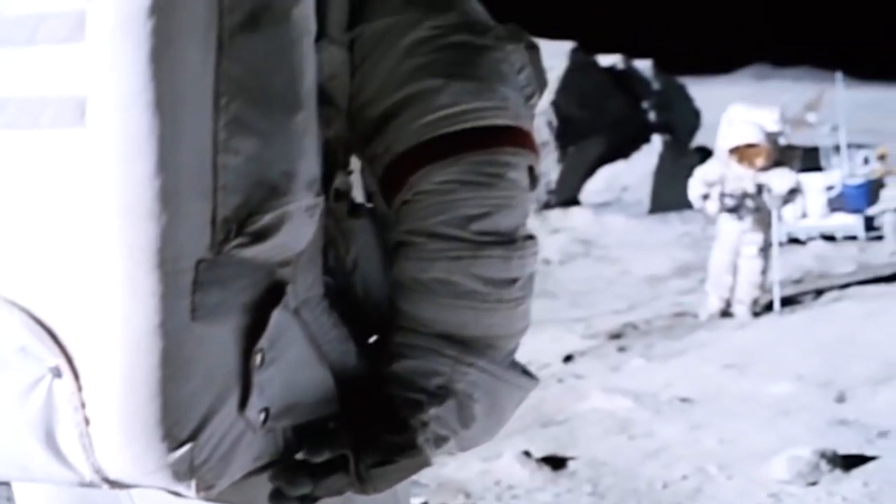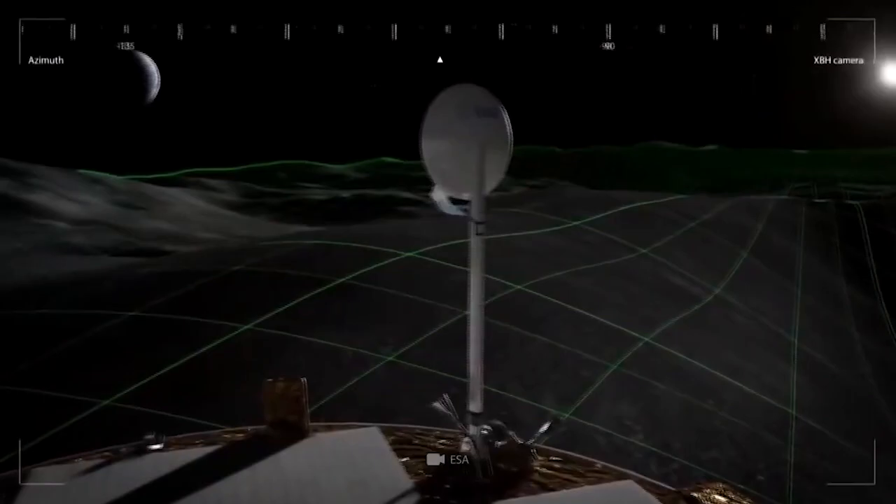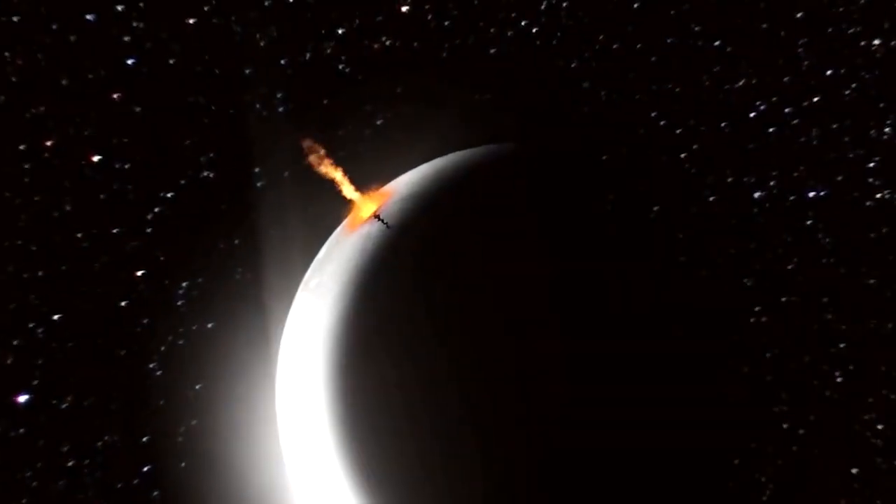Materials brought back by the Apollo missions largely support this hypothesis over other ideas, such as those that suggest the Moon was captured by Earth's gravity. A reanalysis of oxygen isotopes from the lunar surface in 2020 added weight to the Theia hypothesis.